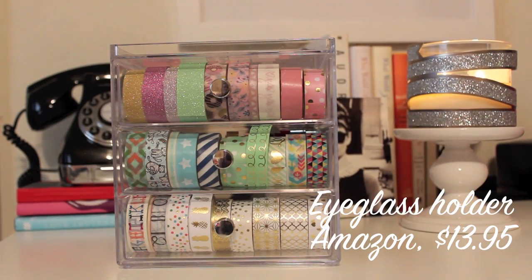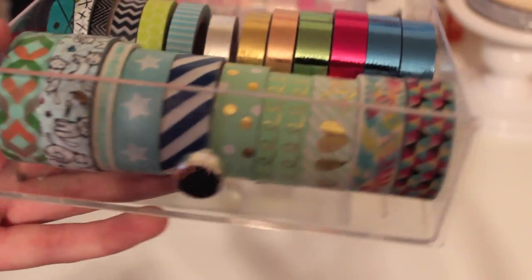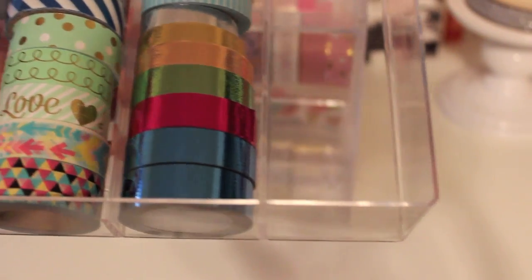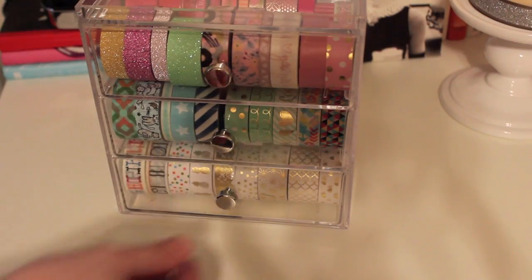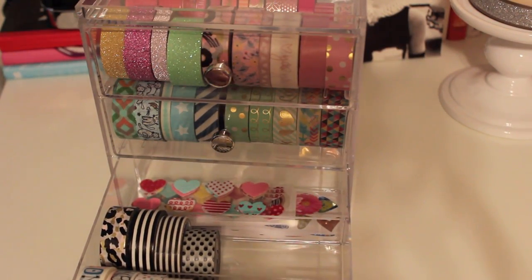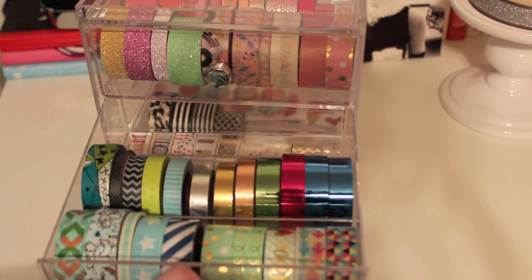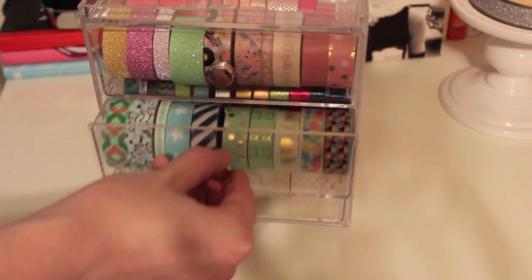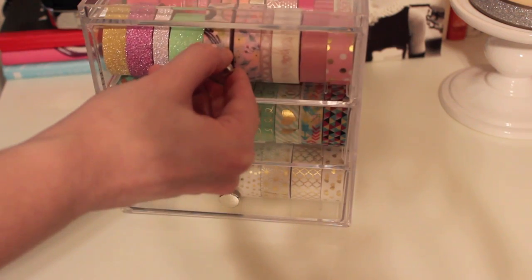So on to how I store everything. This is what I store all of my washi tape in — I got this off Amazon, but it's actually meant for eyeglasses. It's got three separate sections and it holds 90 rolls of washi tape, so I will be set for a while. I've got it divided with my white and black washi tape at the bottom with some stickers, the middle section has my blue tape and metallic tape, and the top level has my pinks, oranges, yellows, and all of my glitters.